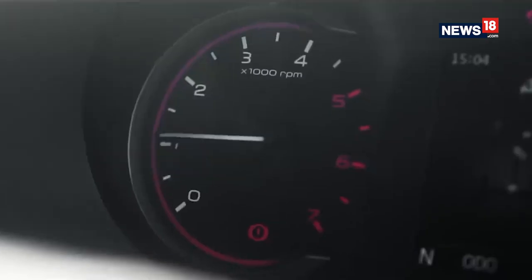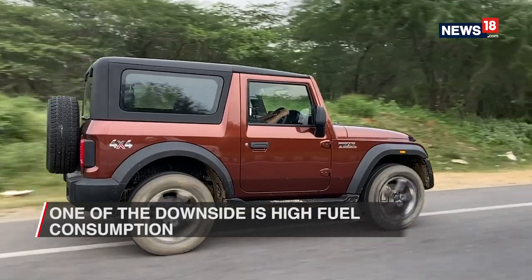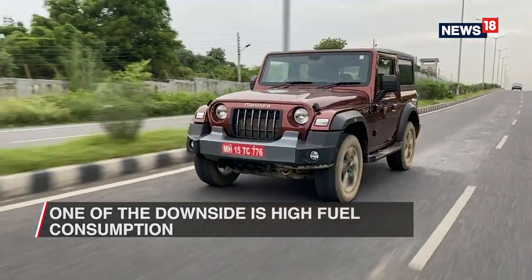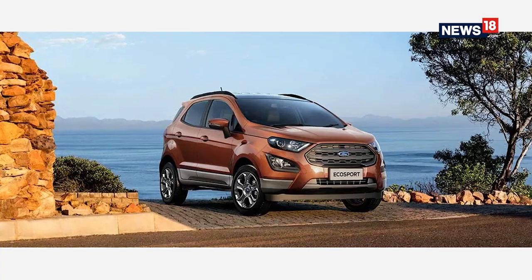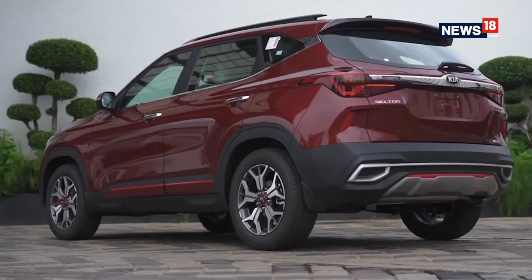Acceleration from a standing start is smooth, as are the gear changes. However, one traditional problem with the torque converter is that they are essentially inefficient, which usually means larger than usual fuel bills. A few cars that feature the torque converter include the Ford EcoSport, the Mahindra Thar, Tata Safari, and Kia Seltos, among others.